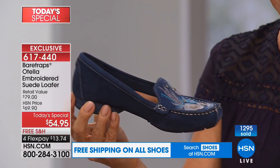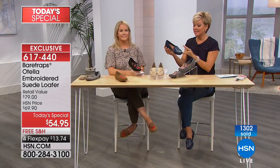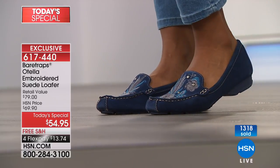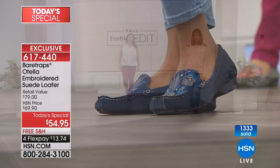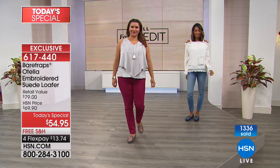Cheryl is asking on Facebook if they run narrow. No, they don't. I'm a normal foot and I'm wearing a nine medium — plenty of room. And I'm generous. I am a narrow too, and I have no issues. So true to size. We do have medium and wide width — if you're a narrow, definitely go with the true medium and go with your true size.